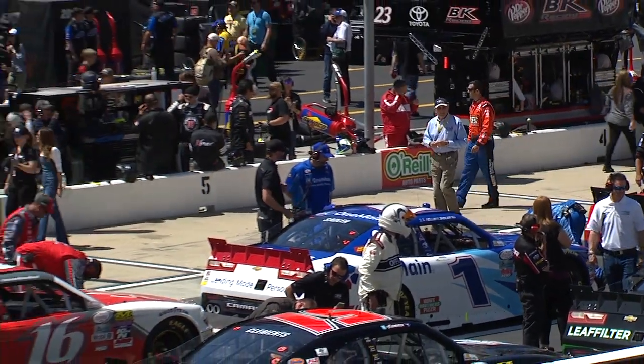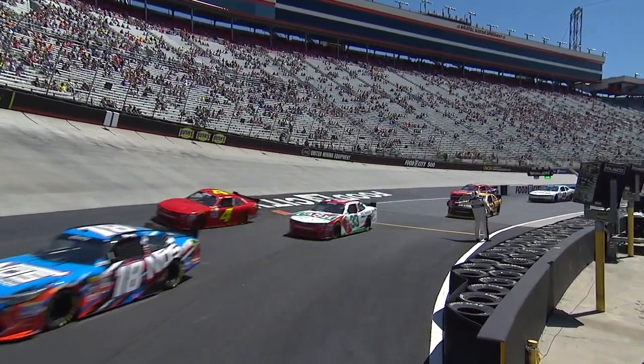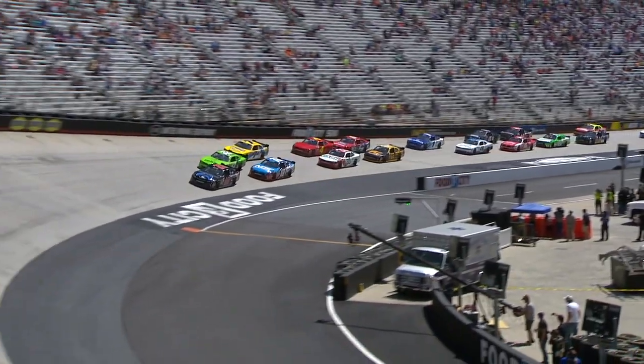For the first time in series history, we saw heat racing to set the field for four full-time Xfinity drivers, two from each heat race to gun for $100,000. Heat race one was led to the green by Eric Jones, who started from the pole.